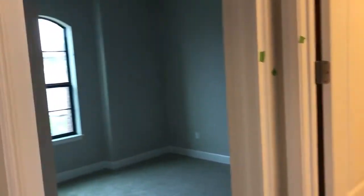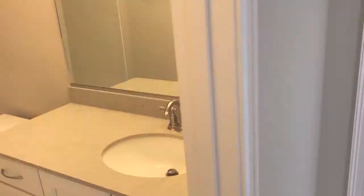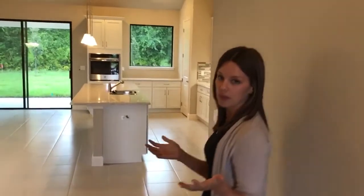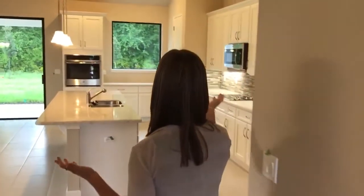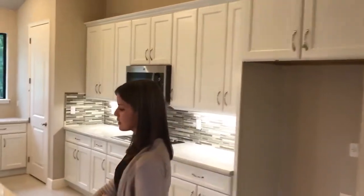We have the two guest rooms off to the left with the guest bath in between. Upgraded quartz countertops there. This home is loaded with plenty of upgrades. We did the white color palette in the kitchen, so you have upgraded countertops.